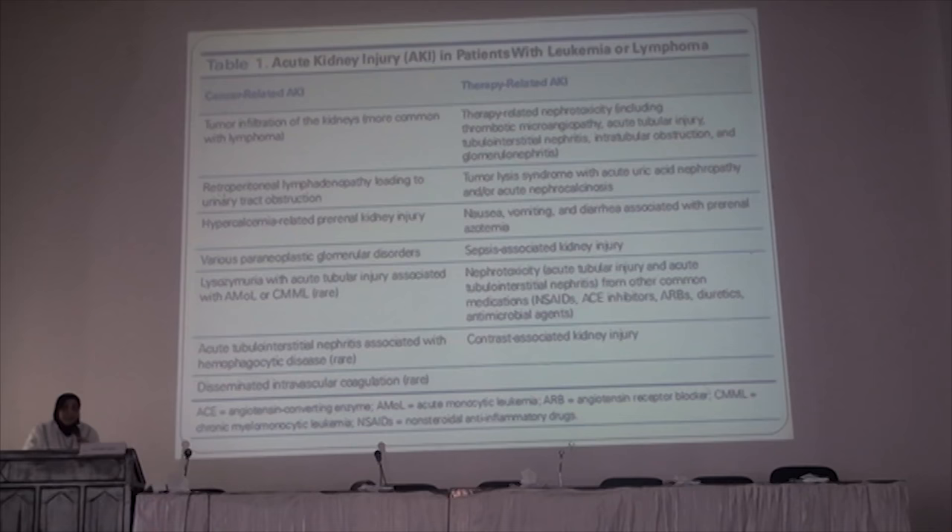In acute hematological malignancies like leukemias and lymphomas, kidney injury can be either cancer-related or therapy-related. Cancer-related acute kidney injury may be due to tumor infiltration of the kidney itself, which is more common with lymphomas, or retroperitoneal lymphadenopathy causing obstructive uropathy. Hypercalcemia can cause pre-renal injury. Various paraneoplastic glomerular disorders can occur — the most famous is minimal change disease associated with Hodgkin lymphoma, and sometimes membranous nephropathy, amyloidosis, or fibrillary glomerulopathy.